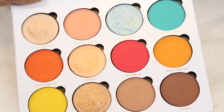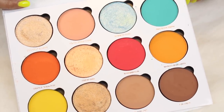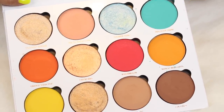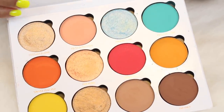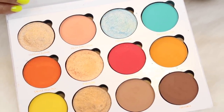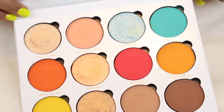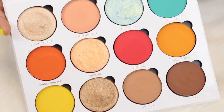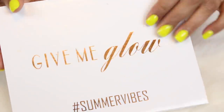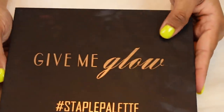I've been putting this collection video off for so long because every time I want to film it I feel like I should wait until I get a new order. I finally decided enough is enough and I'm going to film it so we can all move on. I love this palette so much and I'm hoping to whip it out this summer and use it more.